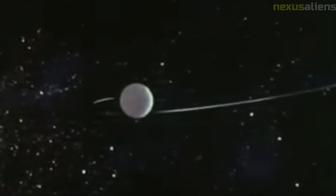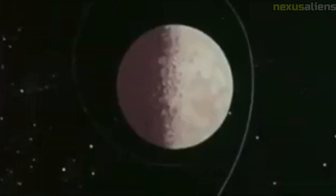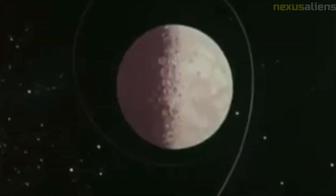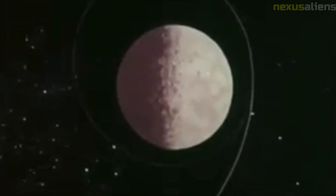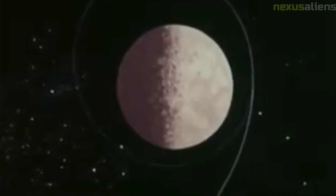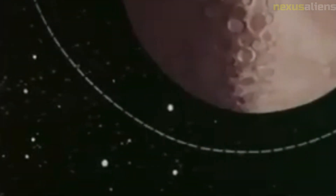The Lunar Orbiter 2 mission faced several challenges during its journey to the Moon. One of the most significant was the need to navigate through the Van Allen radiation belts, which posed a threat to the spacecraft's electronics. NASA scientists worked to develop shielding and other measures to protect the spacecraft during its journey.